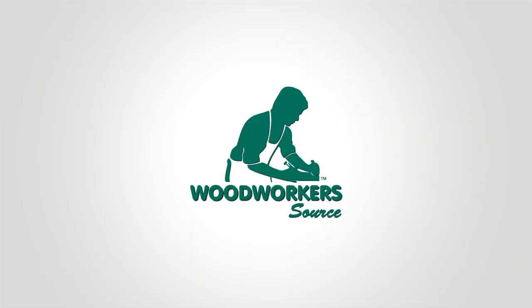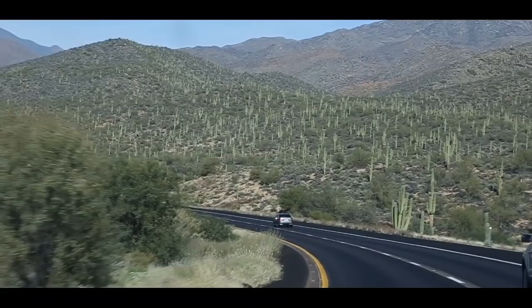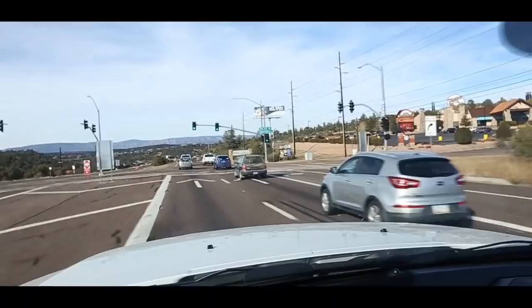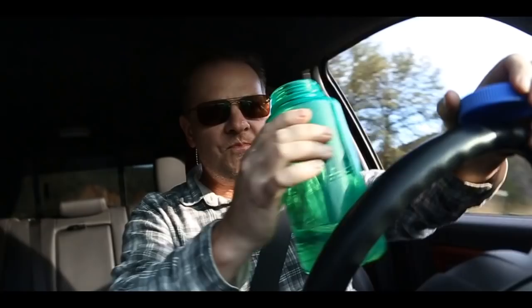Hey guys, welcome back. I'm Mark from Woodworker Source and the question today is, how do they take a tree, turn it into a log, and turn that into lumber that you can buy? You ever seen it before? It might be kind of a mystery. How does it all happen? What does the machinery look like? What does the process look like? Is it fast? Is it slow? Is it hard? Is it easy? So I got an idea — road trip. Let's go check this out.